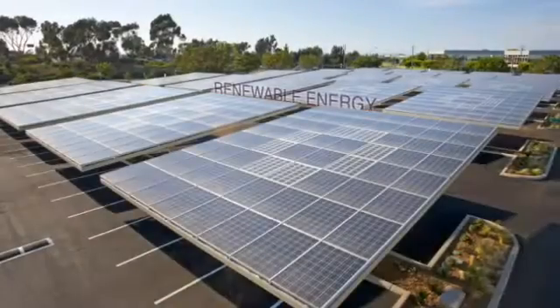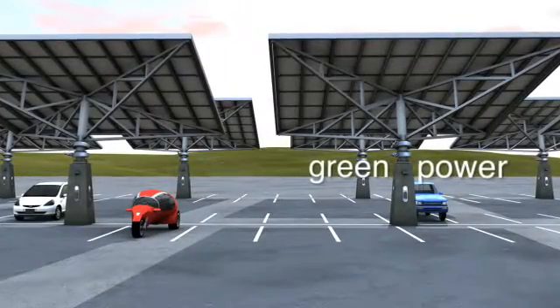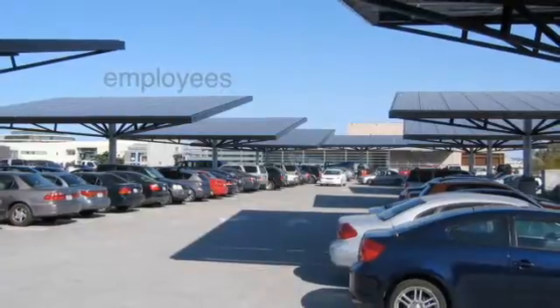Not only do the solar trees provide clean, renewable energy to your property, but employees and patrons will also appreciate coming out to a cool, shaded car.